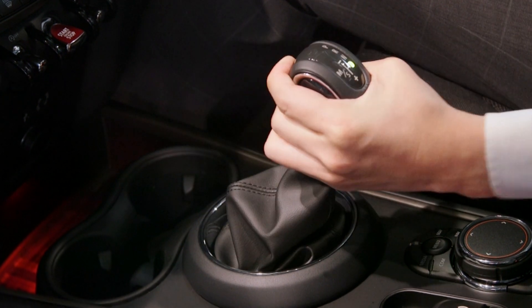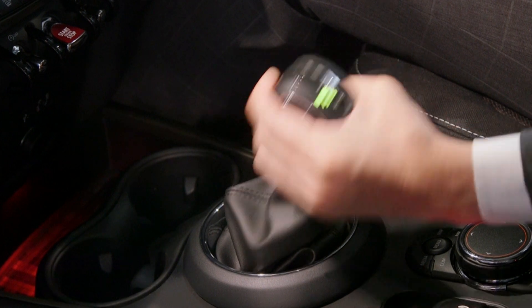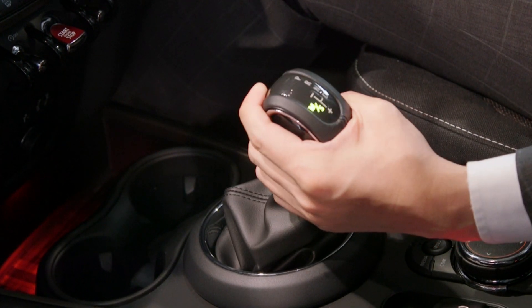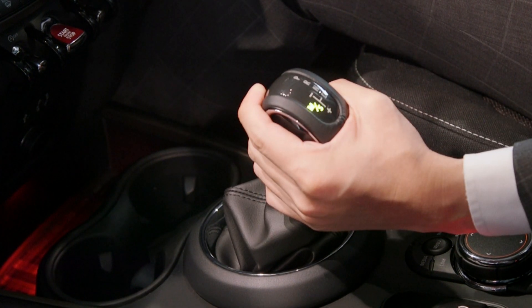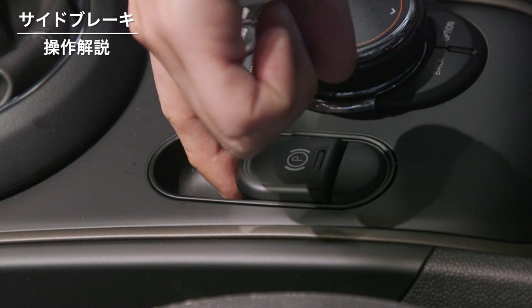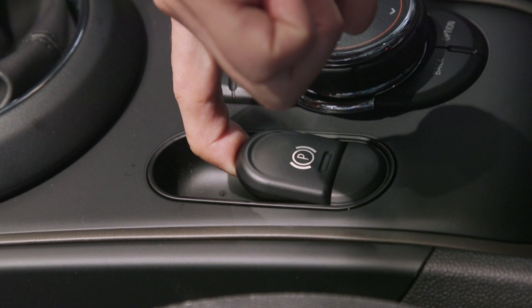シフトレバーをこのように握っていただき、先端にあるロック解除ボタンを押し込みながら、ドライブに入れていきます。ドライブに入りましたら、シフトレバーを助手席側に倒していただき、プラスでシフトアップ、マイナスでシフトダウンになるスポーツモードに入っていきます。次は、パーキングブレーキの説明です。このように、パーキングレバーを上に引っ張り上げていただくと、ロックがかかります。